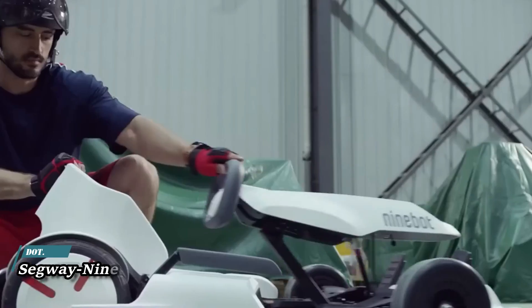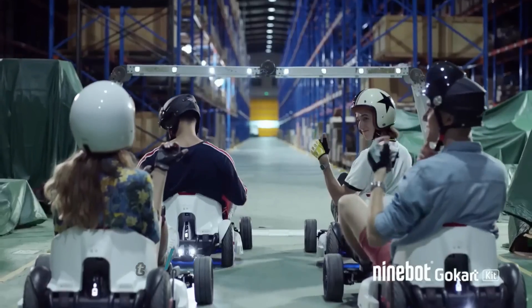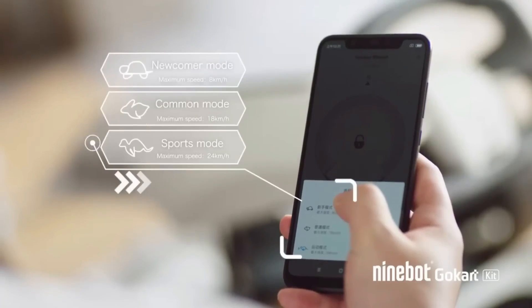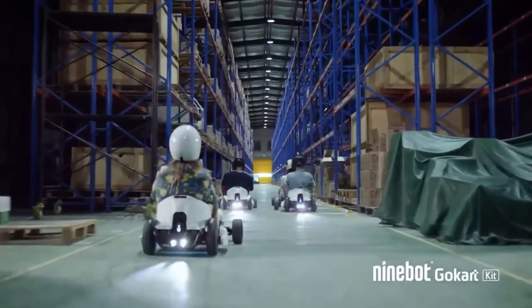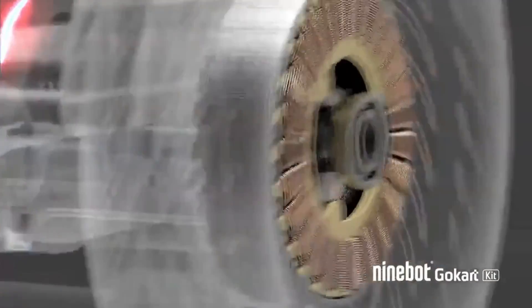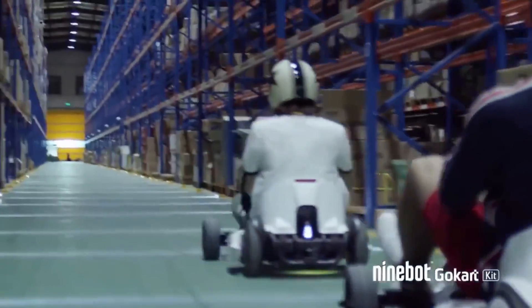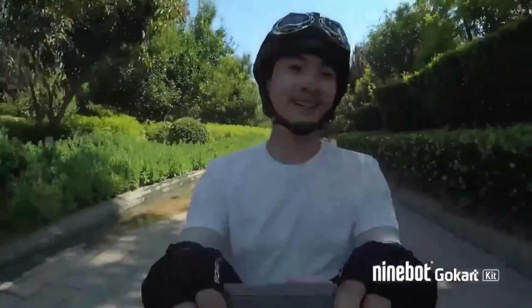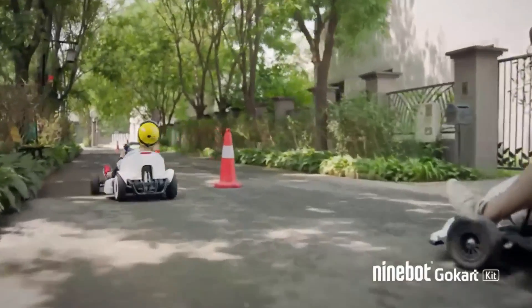Segway Ninebot — a multinational corporation operating in intelligent short-distance transportation and service robots. The Ninebot S is a lightweight, self-balancing transporter fitted with anti-skid vacuum tires. The Ninebot S Plus is a clever self-balancing scooter featuring a maximum speed of 12.5 miles per hour and a maximum range of 22 miles on a single full charge, providing improved stability and speed.